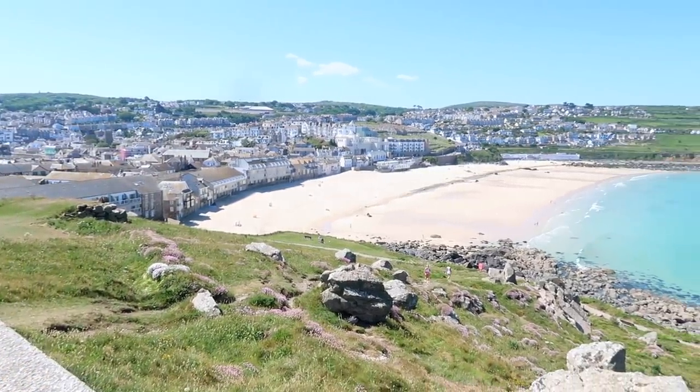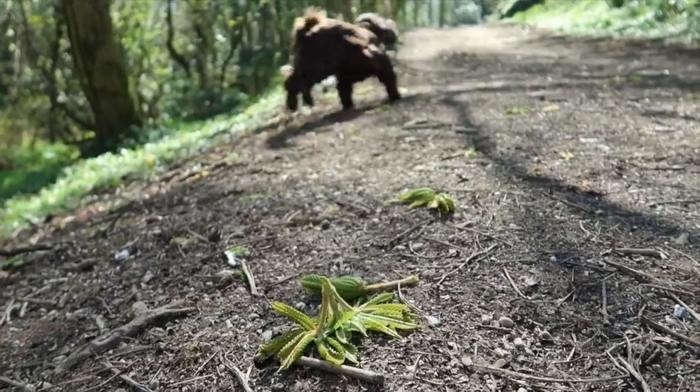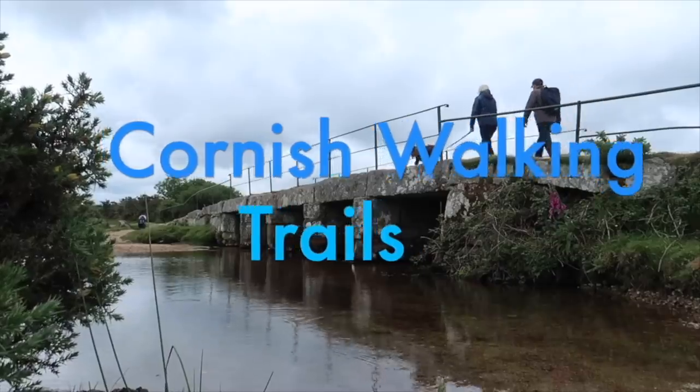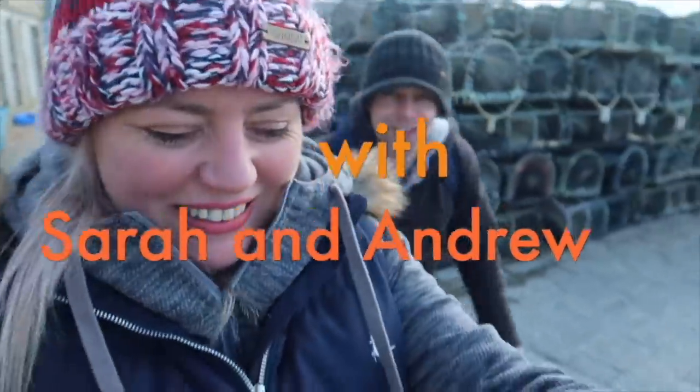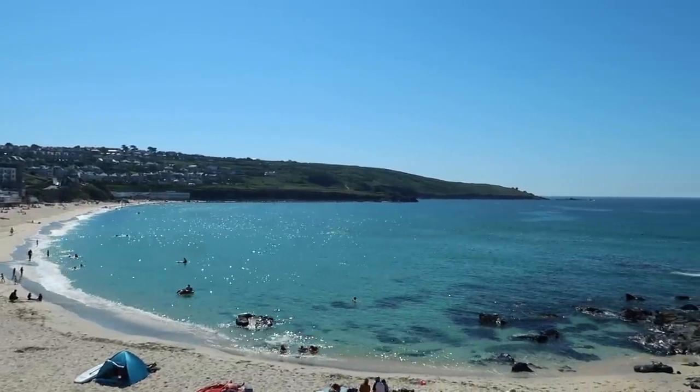Hello and welcome to Cornish Walking Trails. Today we've come back to St Ives. Who wouldn't want to come back to St Ives? But we do have a purpose in mind. When we were here back in March filming our Stay in Cornwall blog at 28 Piazza, we did a bit of research and we found the most lovely story about Nil Monument, and we want to pursue that today and share our adventure with you.